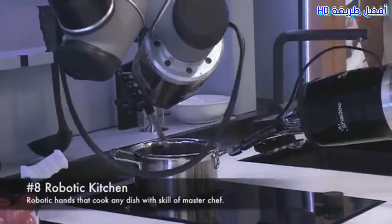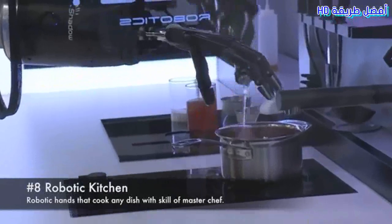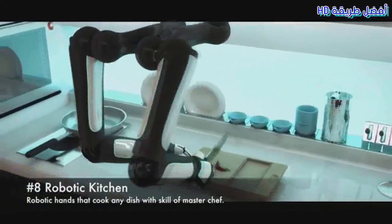8. Robotic Kitchen. Robotic hands that cook any dish with the skill of a MasterChef.